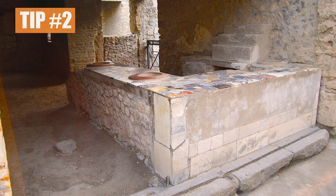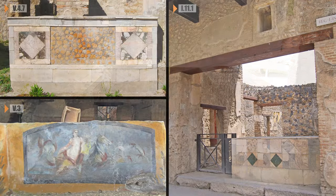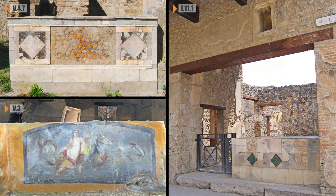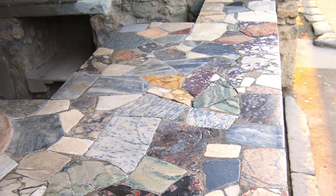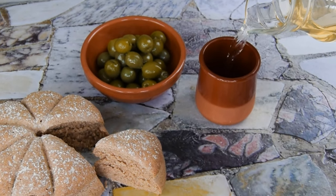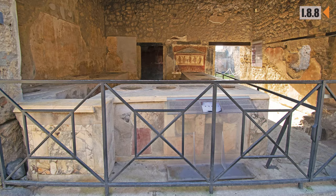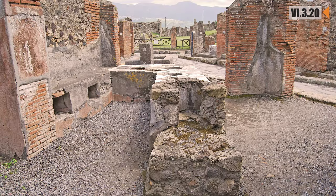The most obvious feature of a bar is the service counter. Constructed of masonry and often stylishly decorated, counters were placed at the very front of the barroom, perfectly positioned to offer street side service. Some counters had a few optional extras and it's these that point more directly to the sale of food and drink.